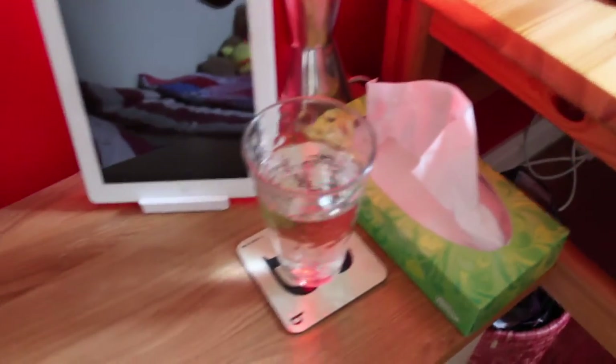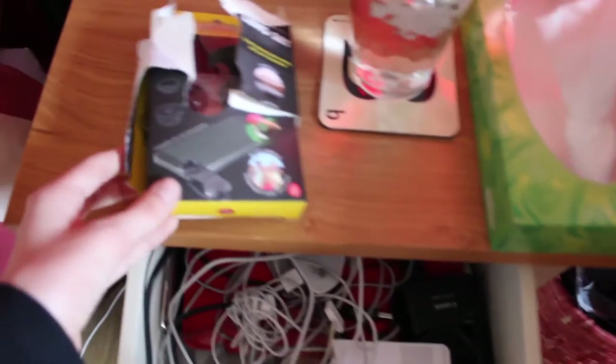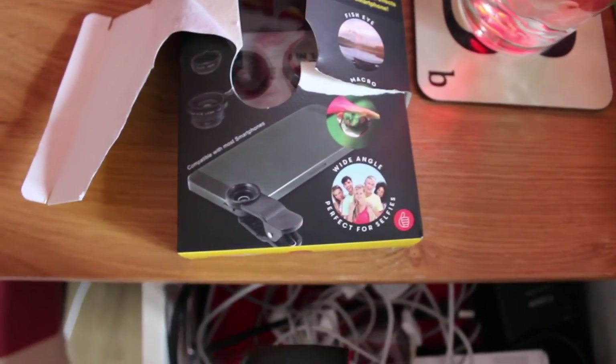On my bedside table I have a drink sitting on a Scrabble piece thing I got for Christmas. Here is my iPad 2 which is desperately in need of updating because it's just ridiculously slow. I have a nice lava lamp here and some tissues. In the top drawer I have loads of electronics and stuff, plus this really cool thing my sister got me for Christmas — it's a clip you put on the camera to give a wide angle, fisheye, and macro lens. I need to play around with that. I also have my iPod 4th generation and a few other things.